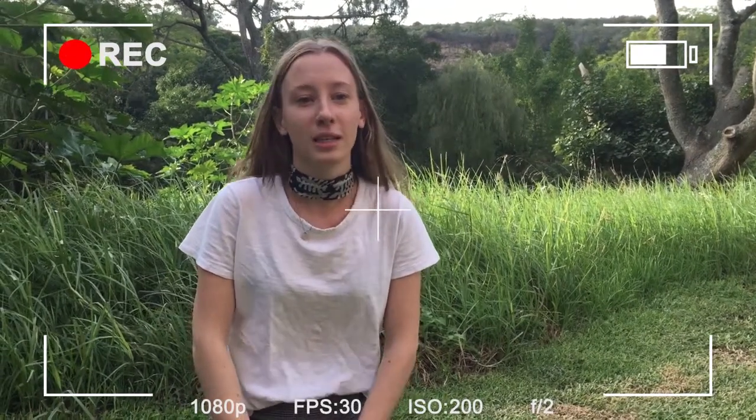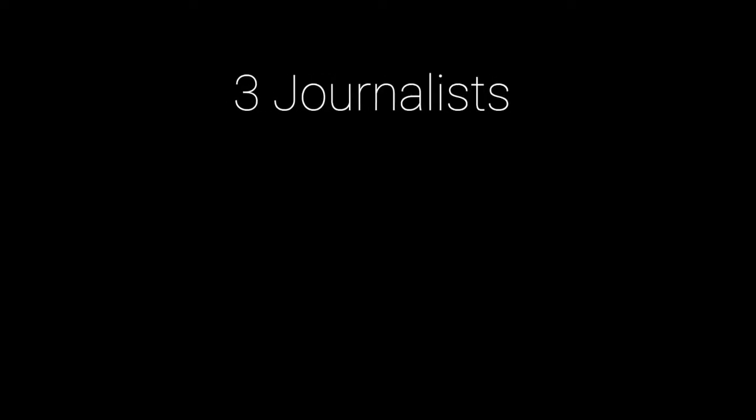Luckily, our team was there to capture the whole thing. I'm Ella, a TV student studying at Rhodes, and Tristan and Amy and I went to Nseeka to interview the Science Cave students. SciFest is actually such an amazing opportunity for learning, but that's only for the people who get to go. It was Monday morning — the day of filming had finally come.